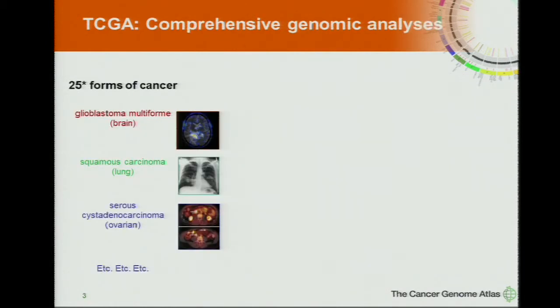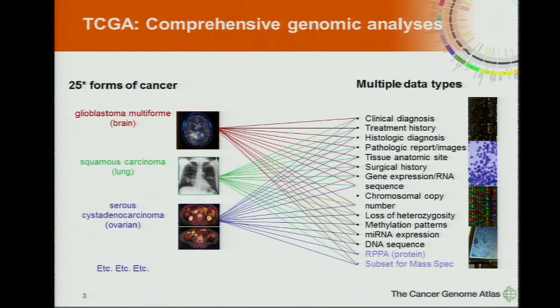Just a quick reminder of what TCGA does. The Cancer Genome Atlas — our goal is to do comprehensive genomic analysis on all the major tumor types in the U.S. A key to this is to take each specimen from each research participant and do all the analyses we can on that tumor specimen: exome sequencing, RNA-seq, microRNA, methylation, and more recently protein analyses — all on the same tissue samples from these participants.